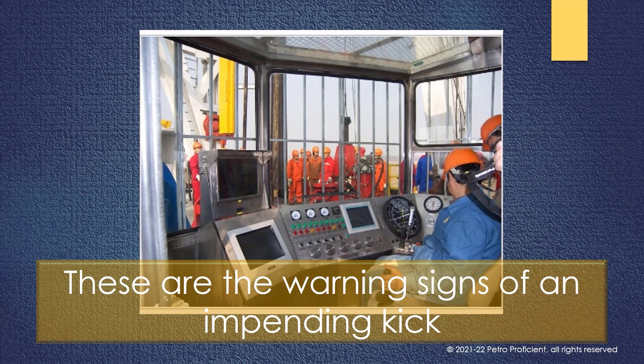These are the warning signs of an impending kick. Not all the signs will necessarily be observed by the crew in one instance. The crew should always be observant and alert.